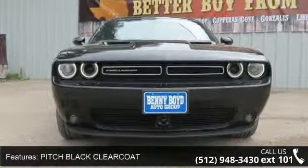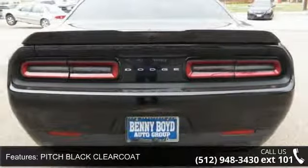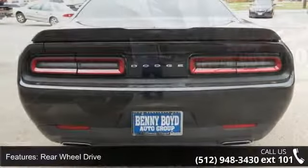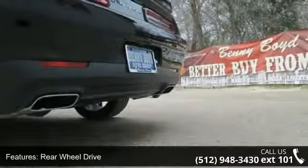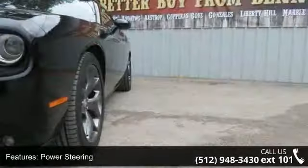This vehicle's top features include pitch black clear coat, rear wheel drive, power steering, ABS, four-wheel disc brakes, brake assist, aluminum wheels, rear defrost, rear spoiler, and daytime running lights.